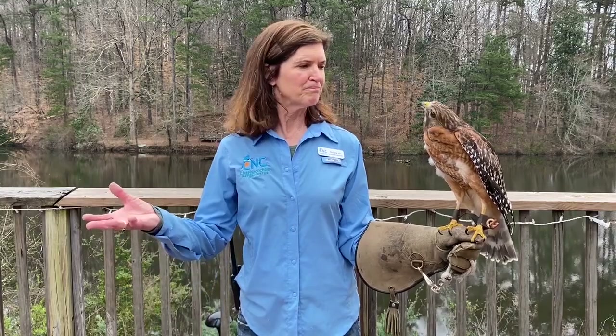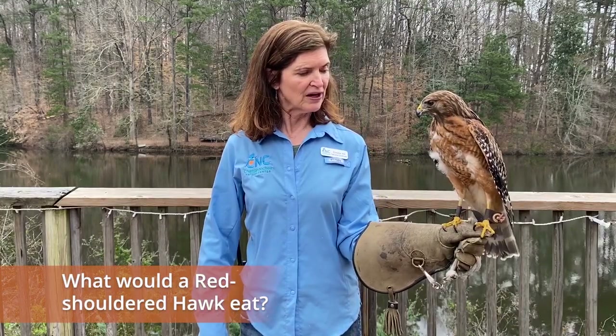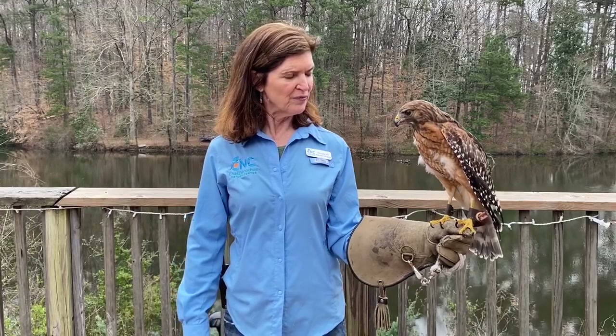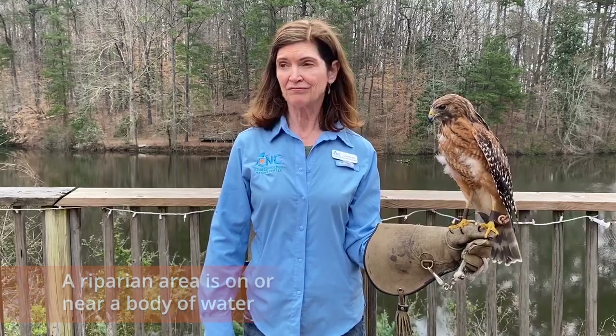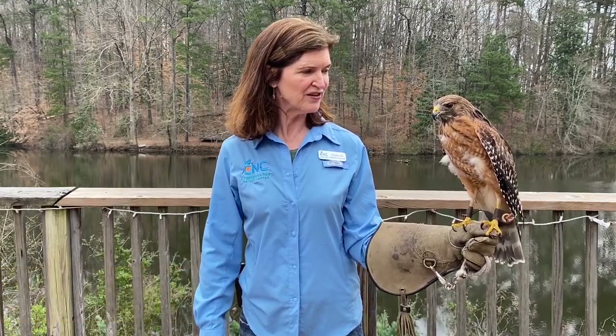What else would the red-shouldered hawk be doing besides mating this time of year? He'd be looking for food. Raptors love rodents — mice, rats, all kinds of rodents that we think about when we think about a raptor catching their food. A red-shouldered hawk would do that in winter, but during the warm months of the year, since he's a riparian bird, he would be looking for frogs and snakes, insects, even some crayfish.